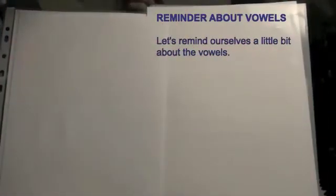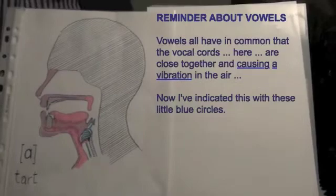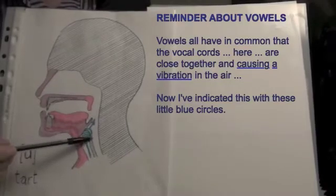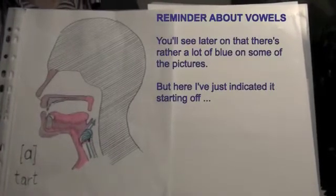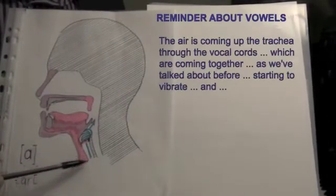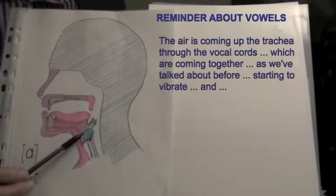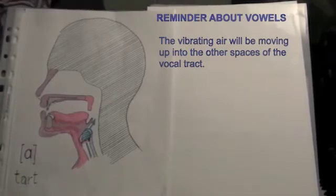Let's remind ourselves a little bit about the vowels. Vowels all have in common that the vocal cords are close together, causing a vibration in the air. I've indicated this with little blue circles. The air is coming up the trachea through the vocal cords, which are coming together, as we've talked about before, starting to vibrate. The vibrating air will be moving up into the other spaces of the vocal tract.